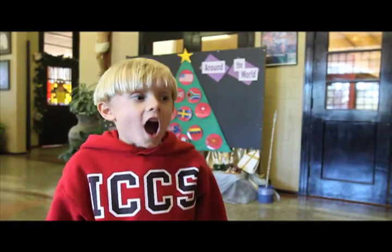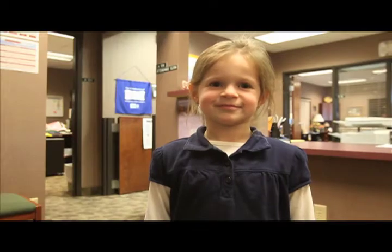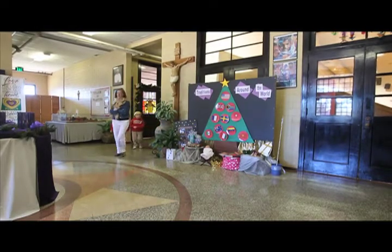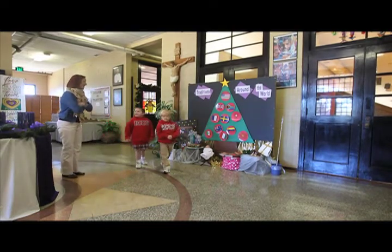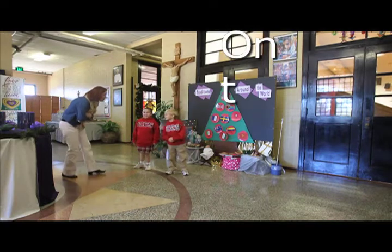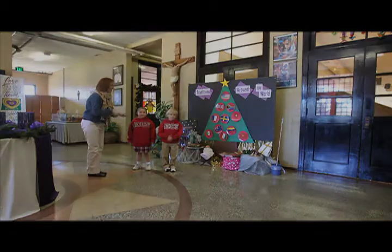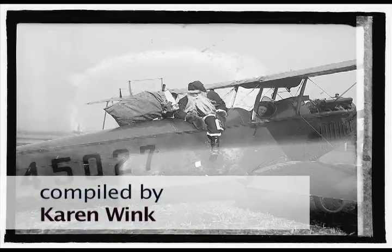My name is Jackson. What's your name? Bailey. How old are you? This week on the street, I visited with some area kindergartners to ponder exactly how Santa delivers his toys.